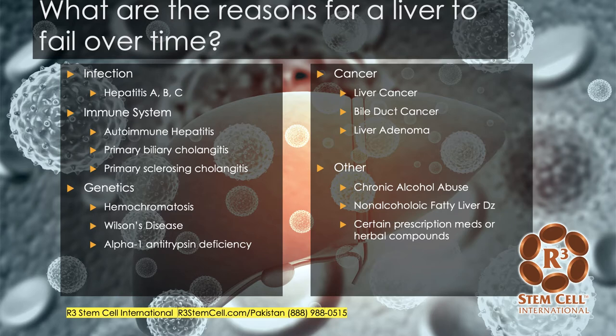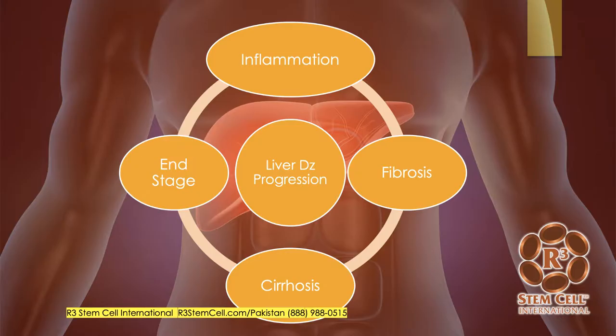So what are the reasons for a liver to fail over time? There are quite a few, broken into a few categories. You can have an infection such as hepatitis A, B, or C. Immune system issues such as autoimmune hepatitis, primary biliary cholangitis, primary sclerosing cholangitis. There are genetic issues which can affect the liver, like Wilson's disease, hemochromatosis, alpha-1 antitrypsin. Various cancers can cause the liver to fail. Then there's chronic alcohol abuse, non-alcoholic fatty liver disease, and some prescription medications that can cause liver failure.